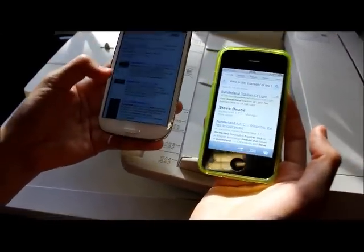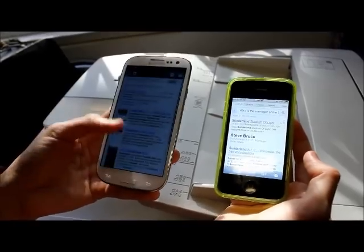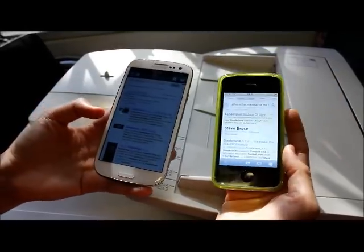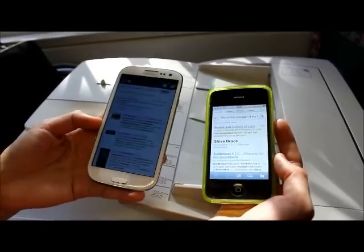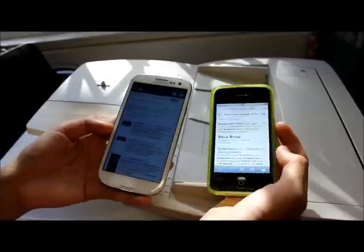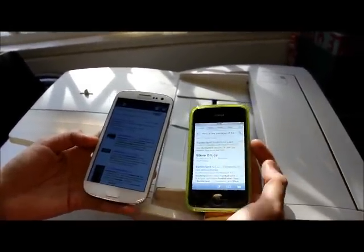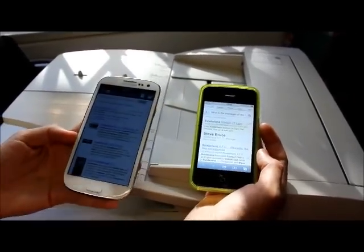The Galaxy S3 just came up with a list of links — essentially a Google search — to allow us to draw our own conclusions. The iPhone came up with an answer, but unfortunately it's inaccurate. Samsung Galaxy S3 recognized and acted on the command faster than the iPhone 4S, but the iPhone came up with a wrong answer whereas Samsung gave a list of links.